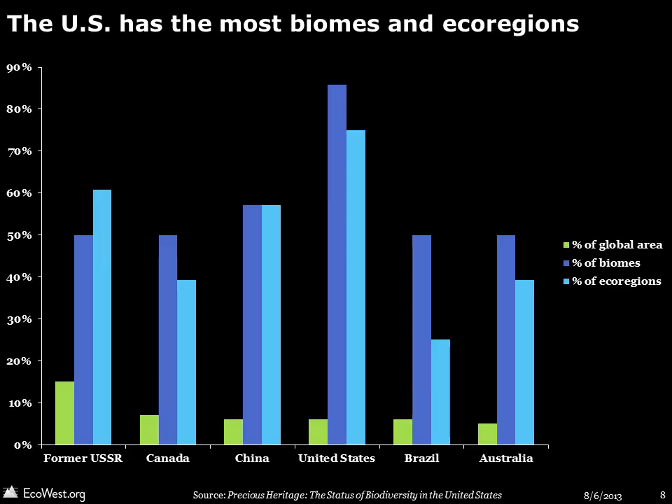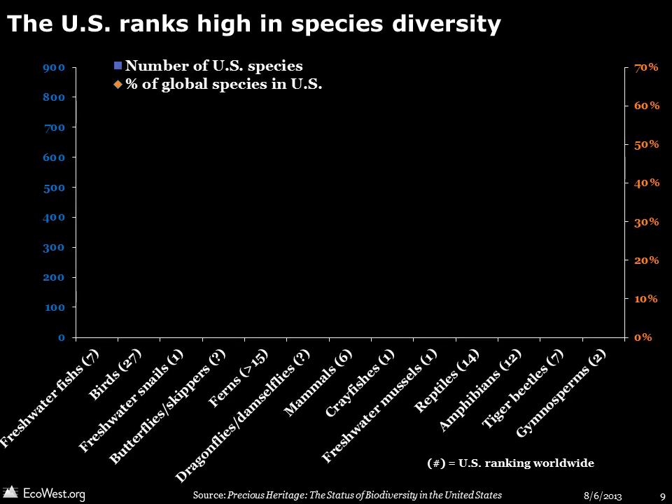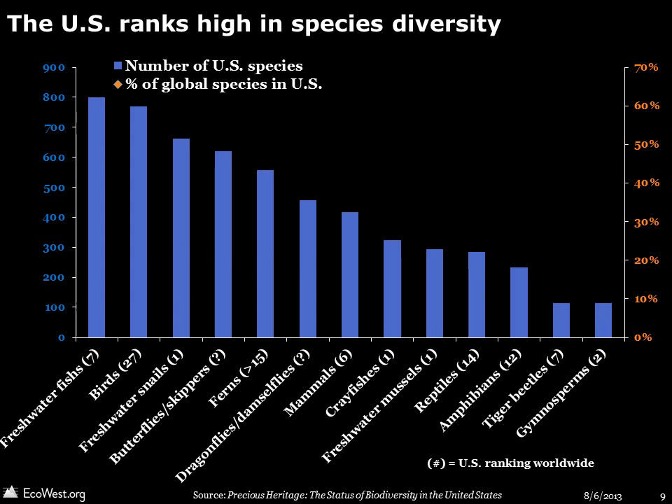The U.S. leads the world in the number of biomes and smaller ecoregions within its borders, even exceeding countries that are much larger in size. So it's no surprise that the U.S. also ranks high in species diversity. In this graphic, the blue bars show the number of species found in the U.S. broken down by species type, and the orange diamonds show what percent of the world's species are found in the U.S. The highest levels of diversity for several species groups are found in the U.S., including freshwater mussels, freshwater snails, and crayfish. Several other taxonomic groups, such as freshwater fishes and gymnosperms, are also well represented in the U.S.